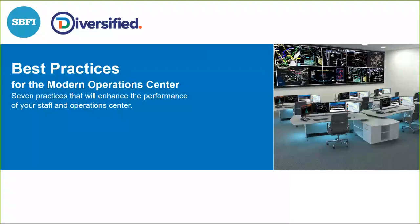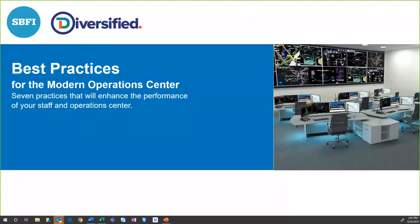Welcome to our webinar today. The webinar is Best Practices for the Modern Operations Center. What we're going to do today is talk about seven best practices that will enhance the performance of our staff and the Operations Center for mission-critical operations, environments, and workplaces.